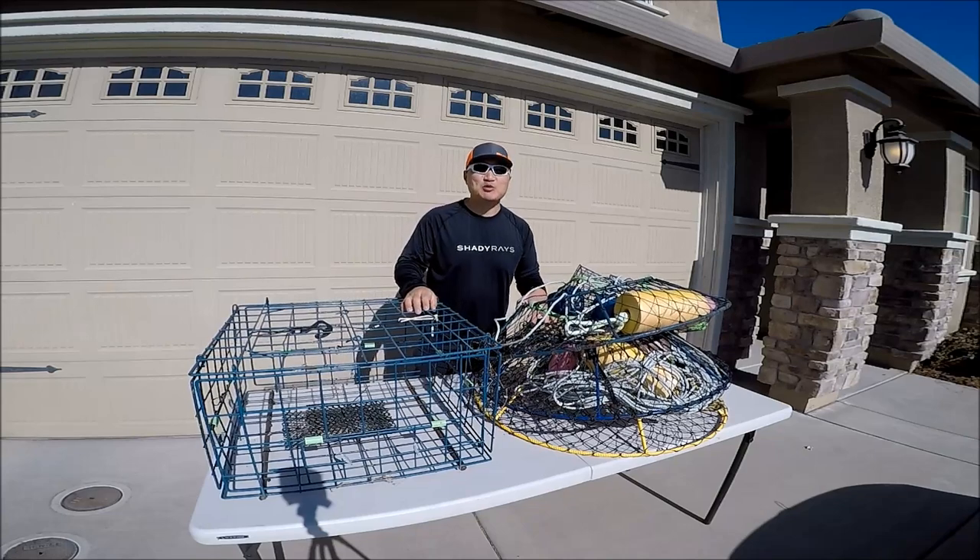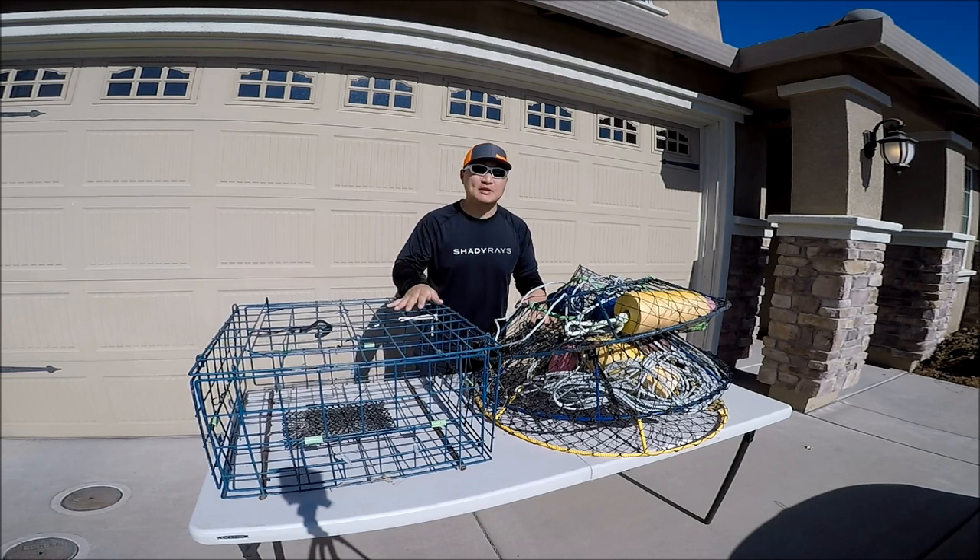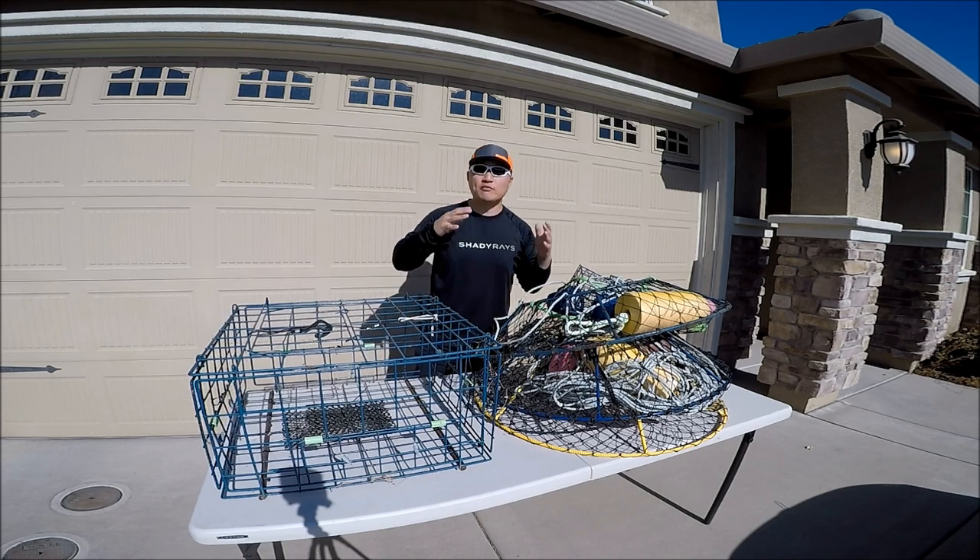Hey guys, thank you for tuning into Moomoo Outdoors. A couple days ago, Fish and Wildlife announced and confirmed that the opening of dungeness crab season is going to be this Saturday, November 5th, 2022, with some restrictions. I just want to go over some regulations when it comes to the start of the season.